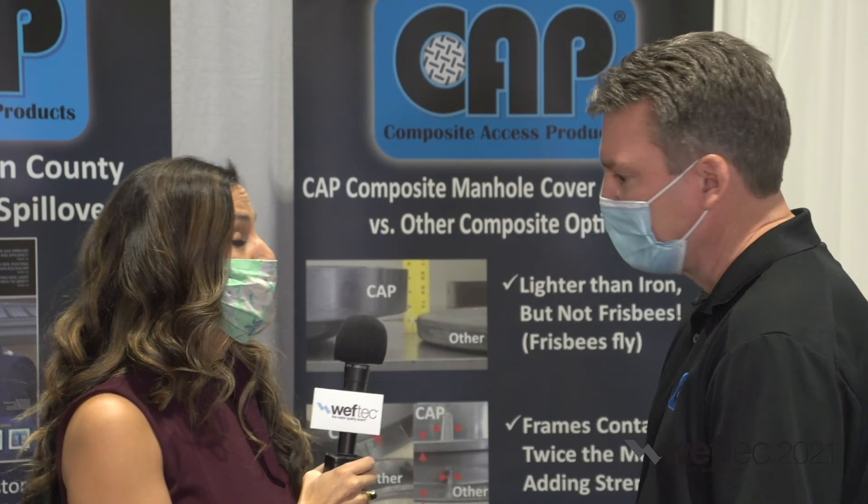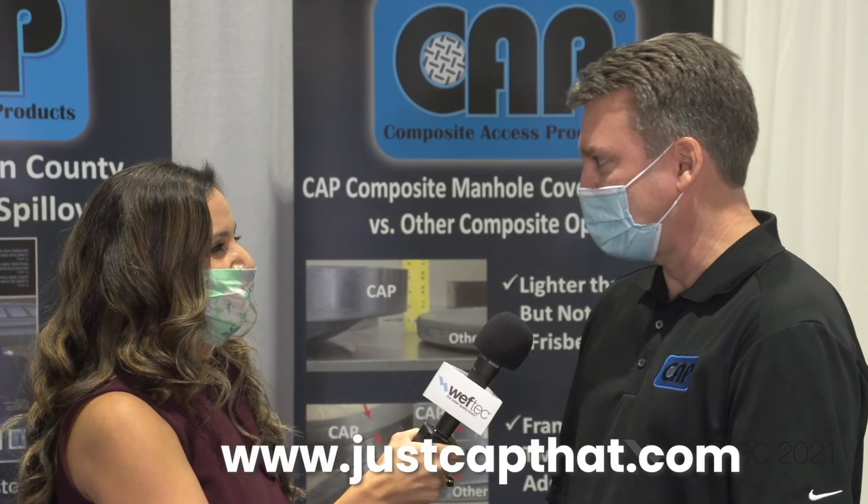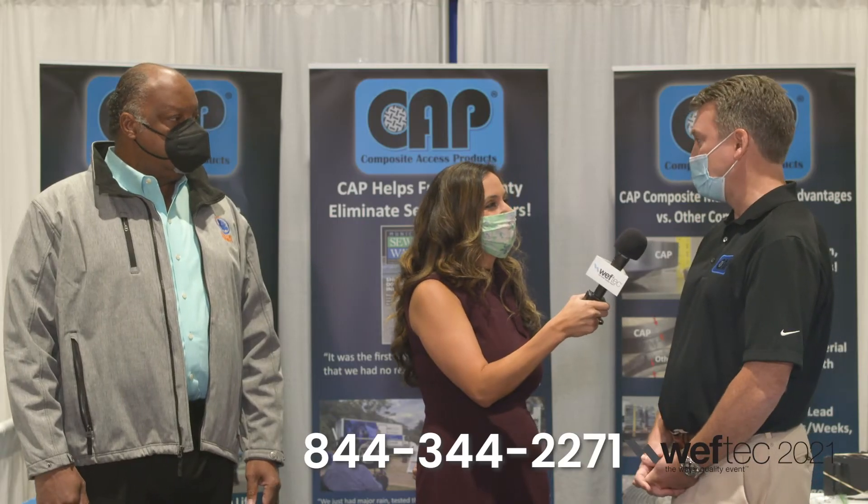Congratulations. Thank you very much. Where can we get more information? Our website is JustCapThat.com. You can also call us at 844-344-2271. Perfect. Thank you so much, gentlemen. Great to hear from you. Thank you for taking the time. And stay tuned for more at WEFTEC Now.